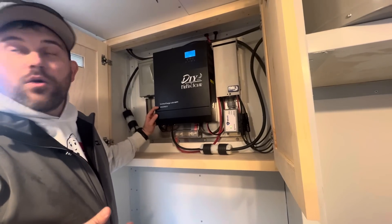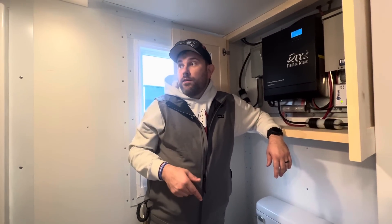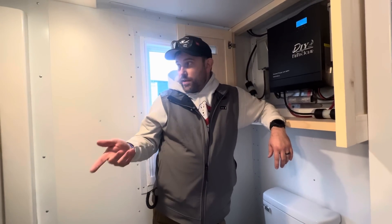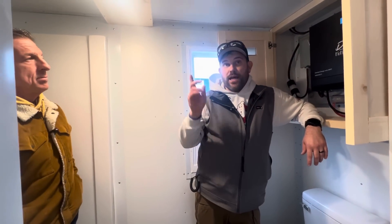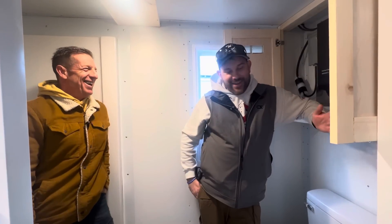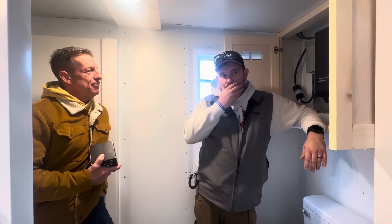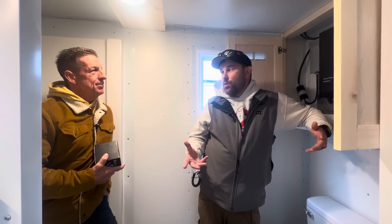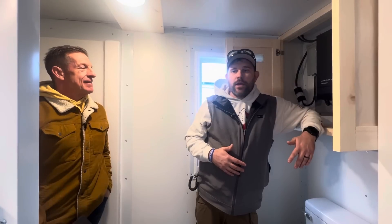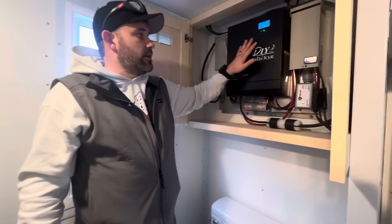We can put multiple breakers in here for up to three different strings of panels and keep it all in a compact setup. It's easily swappable if there's ever an issue. This will put out 5,000 watts of power. So you've got a 1,000-watt microwave, 1,800-watt water heater, your pump running — dinner's cooking, water's hot, you're taking a shower, lights are on, TV's on with Netflix — all at the same time. Just keep it to 120-volt appliances for the washer-dryer combo.